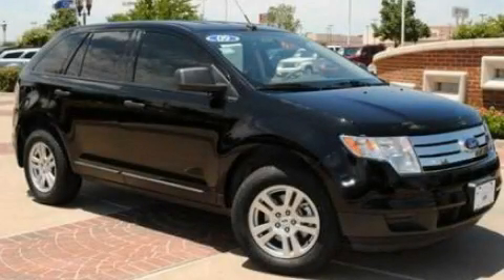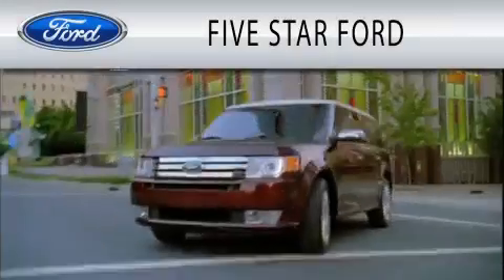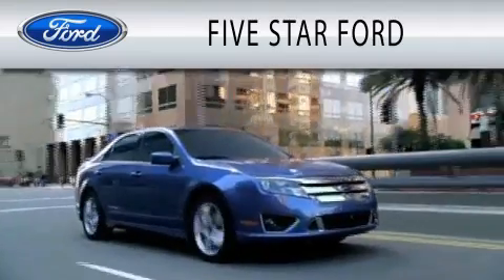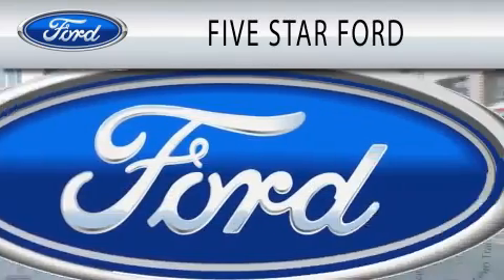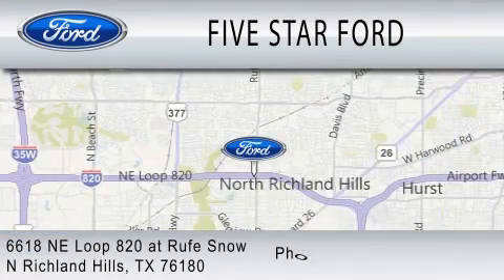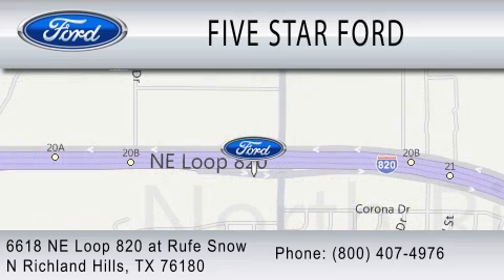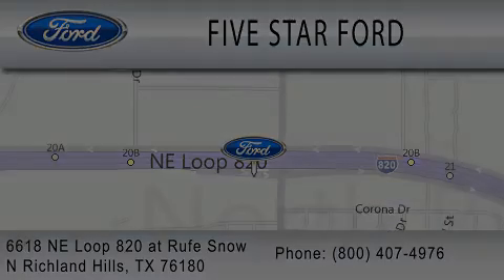We invite you to contact us today to learn more about this vehicle. 5 Star Ford is dedicated to doing everything possible to ensure that the experience you have selecting your vehicle is as pleasant as possible. We are located at 6618 NE Loop 820 at Rufe Snow in North Richland Hills. 5 Star Ford's.